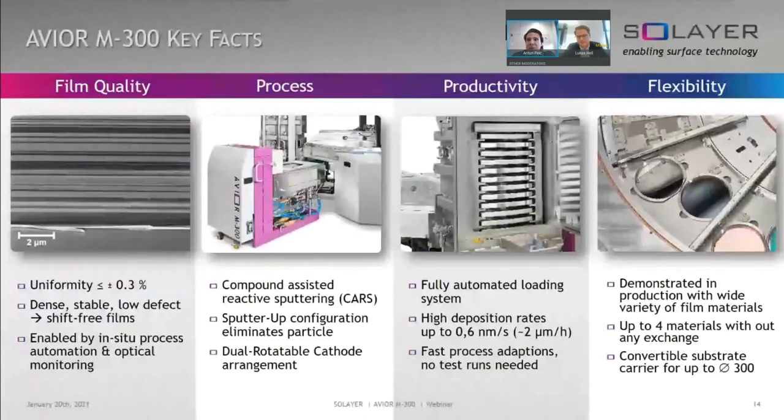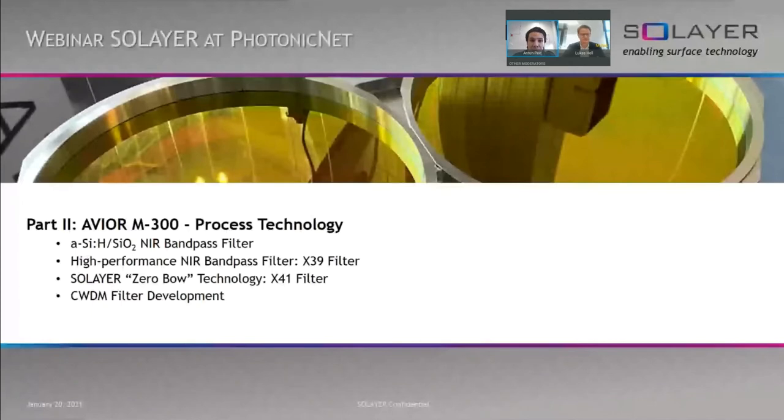One major feature of the AVIO system is its flexibility, demonstrated in production with a wide variety of thin film materials adopted and proven on the AVIO system. The system can host up to four different materials, or multiples of a given material to increase throughput or variability in your process. Substrates can be hosted at different sizes and shapes, up to 300-millimeter substrates, with 12 wafers per run. With this, I'd like to switch to my colleague Lukas, who will guide you through part two — the AVIO M300 and recent updates on process technology development.